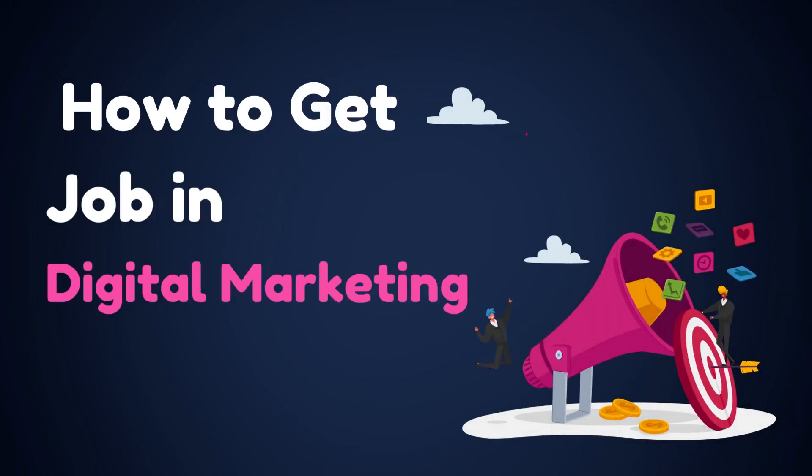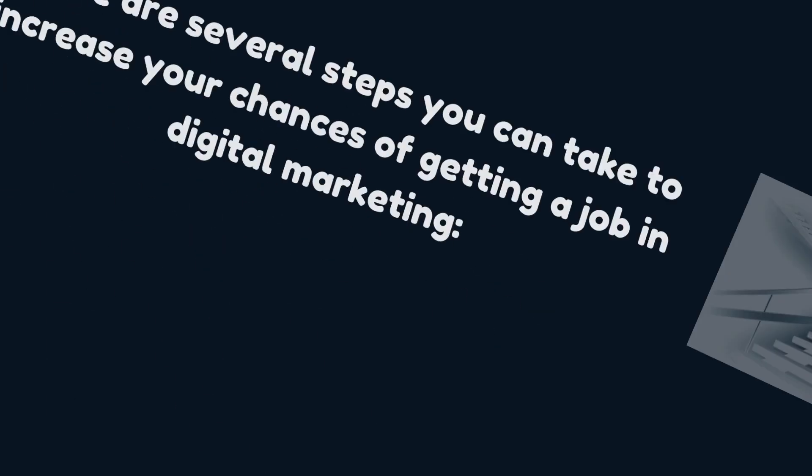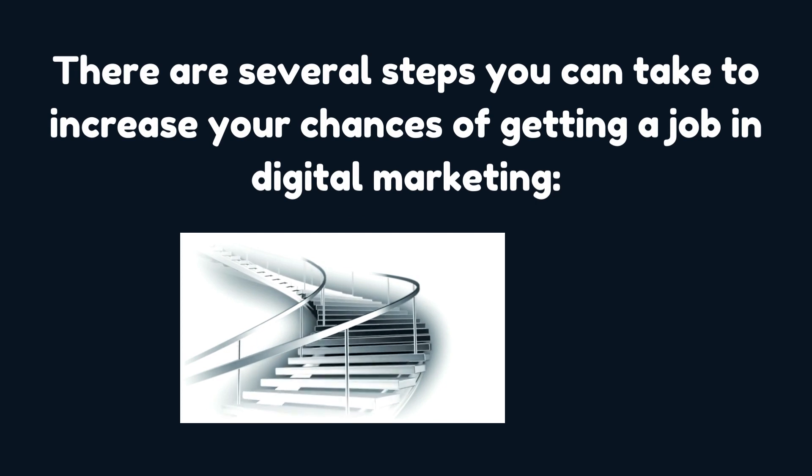How to get a job in digital marketing. There are several steps you can take to increase your chances of getting a job in digital marketing.